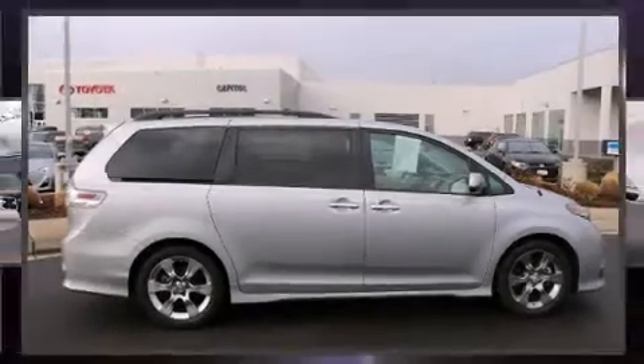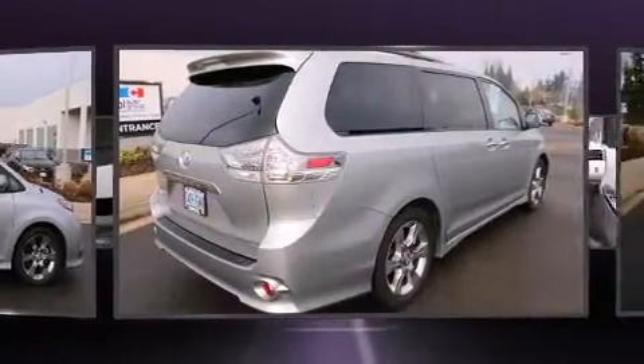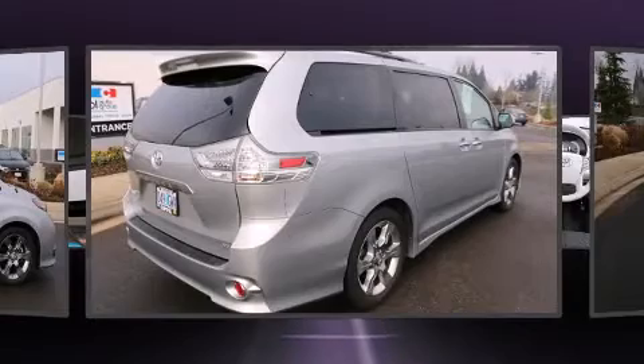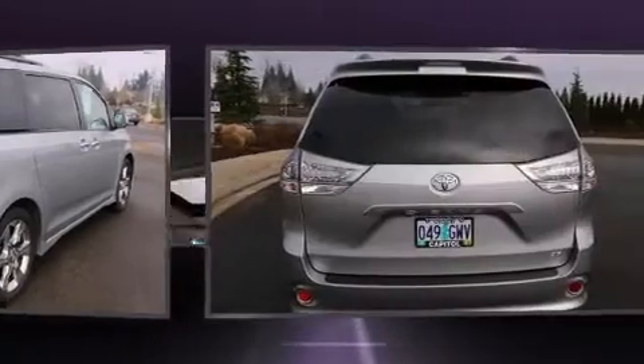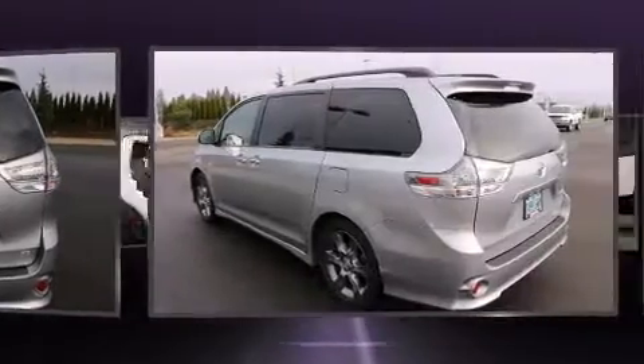Discerning drivers will appreciate the 2014 Toyota Sienna. This eight-passenger van just recently passed the 10,000 mile mark. It features a front-wheel drive platform, an automatic transmission, and the 3.5-liter six-cylinder engine.